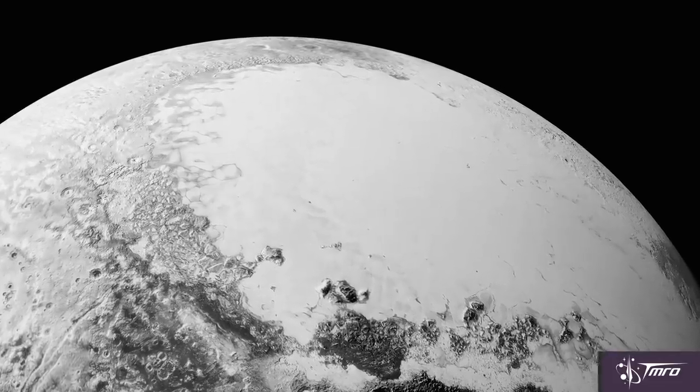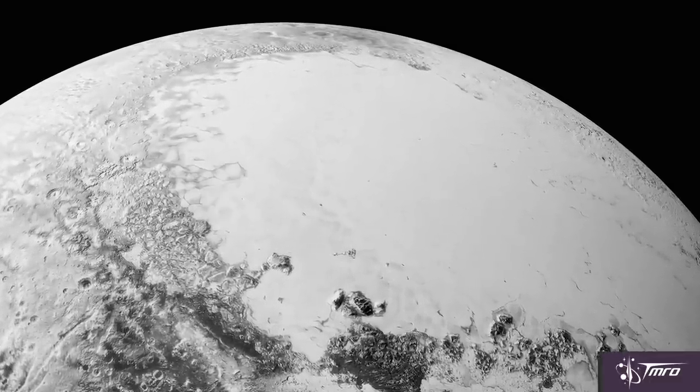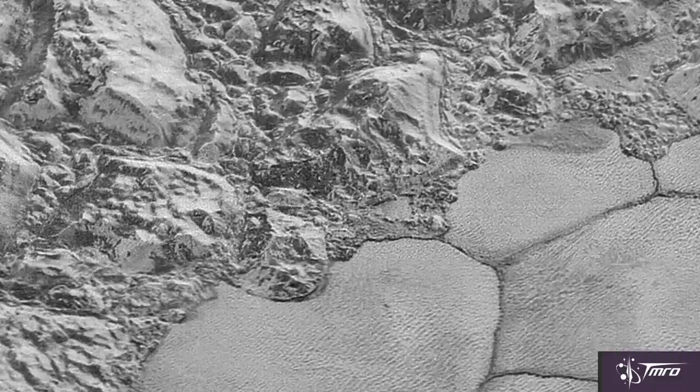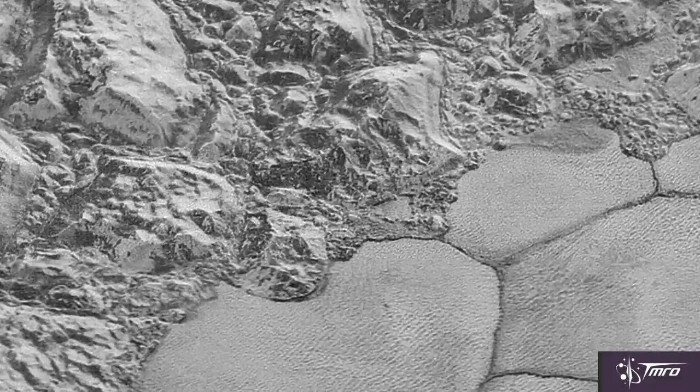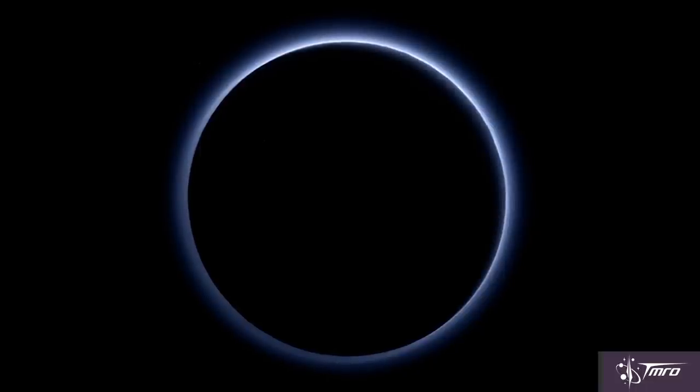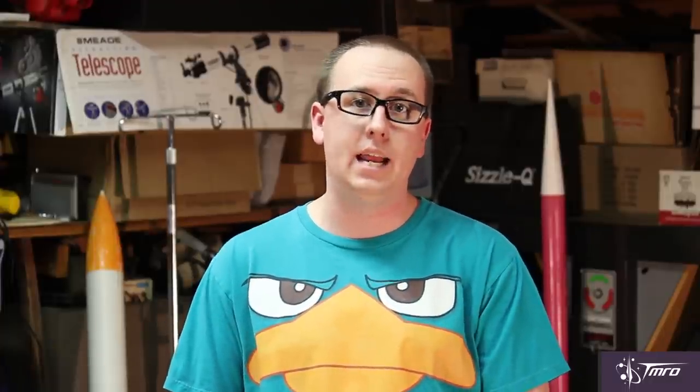To say that Pluto has surprised us would be an understatement. Its surface is striking in just how varied the terrain seems to be — towering mountains set directly against vast smooth plains. Nitrogen and carbon monoxide ices are present on the surface, with methane in the atmosphere. Due to the distance New Horizons is from the sun, the high-quality scientific data is only just now coming in, at about 1 kilobyte per second. That means it's going to take literally an entire year just to get all of that high-quality data back.